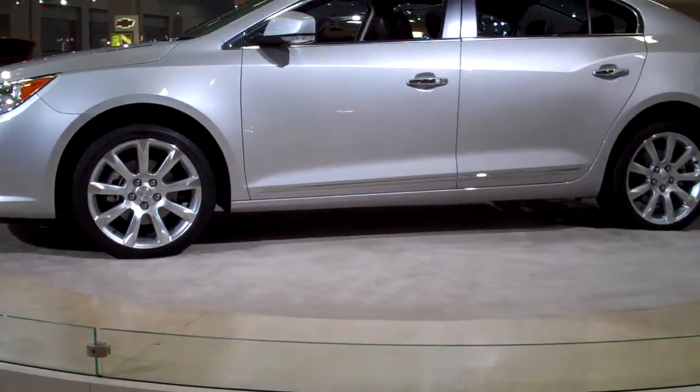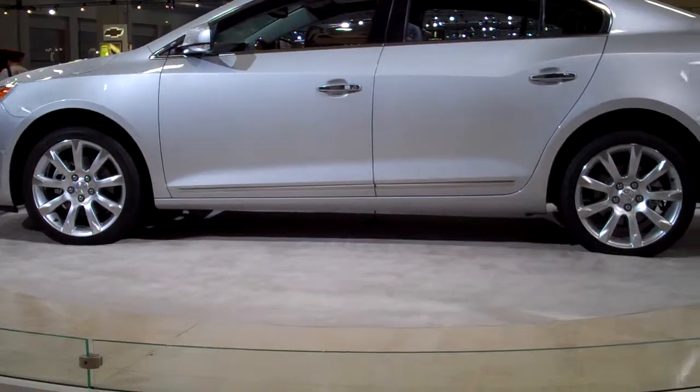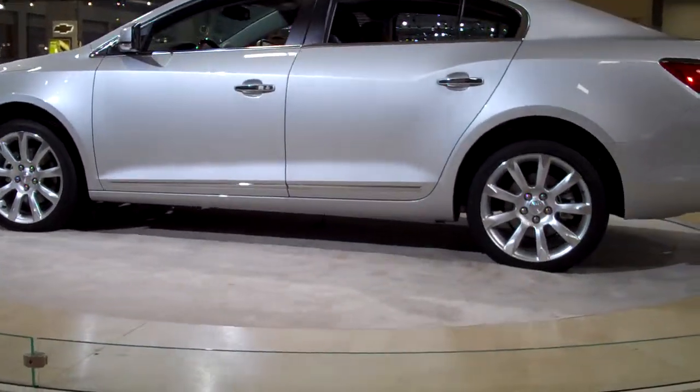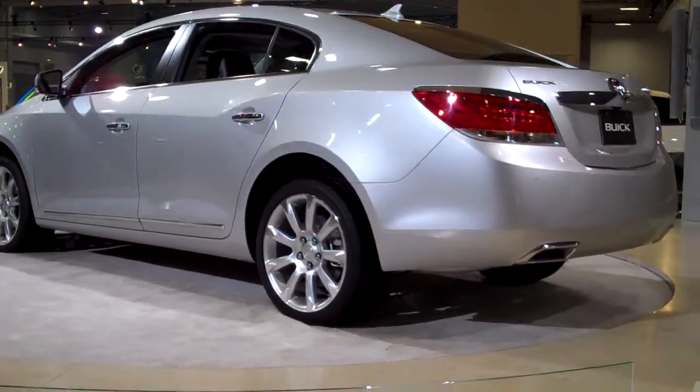Hi YouTube, this is King Buick reporting live at the 2010 Washington DC International Auto Show. Here is a Buick LaCrosse CXS for 2010 on the display table.